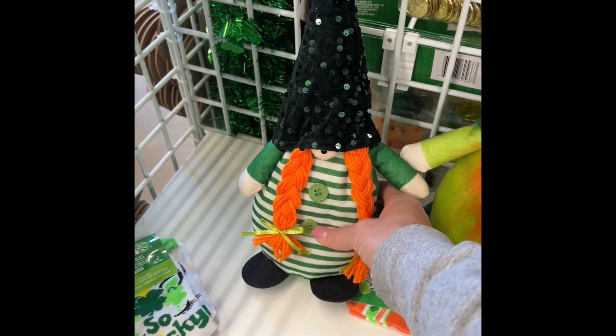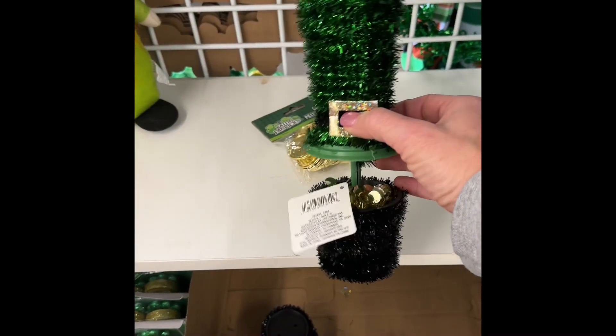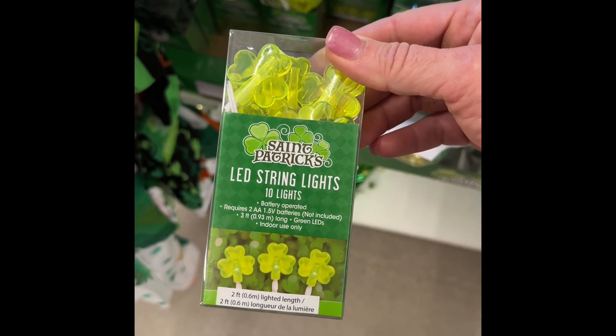I'm going to have to have him. I'm going to take him with me. I'm going to take him. Got some more picks. Oh my gosh. I'm going to have a little decor. Oh, they've even got LED lights. How neat is that?